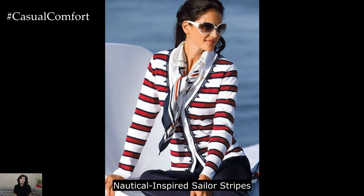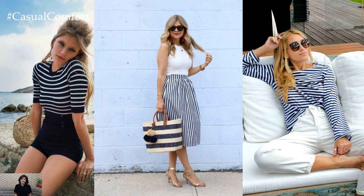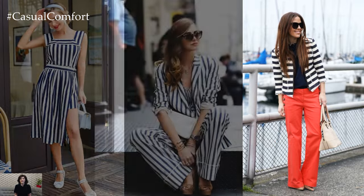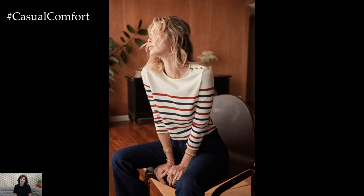Boho-inspired Sailor Stripes: Channeling the timeless allure of the French Riviera, a nautical-inspired ensemble is perfect for sailing trips or seaside strolls. Opt for a classic Breton-striped shirt in navy and white, paired with high-waisted sailor shorts and espadrille wedges. Tie a silk scarf around your neck for a touch of Parisian flair, and don a pair of retro cat-eye sunglasses. Complete the look with a woven straw tote and a swipe of red lipstick for a pop of color.